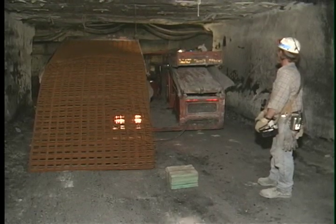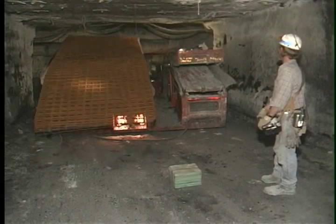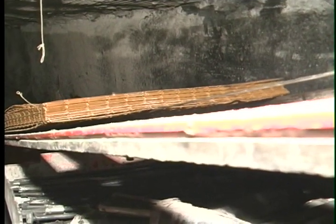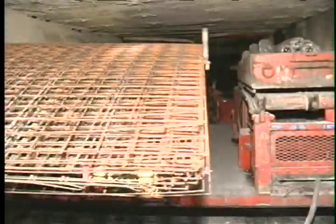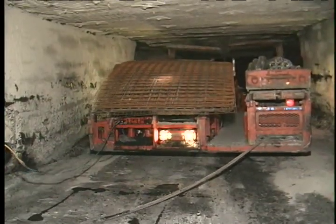Some mines have found roof screen to be so essential to the mine operation that a material handling system was developed to streamline the process. This system has been designed to assist bolting machine operators and practically eliminate the hand-loading of roof screen, since an entire bundle of screen is pulled onto a special tray by a remote control winch. This tray can also be adjusted so the roof screen does not get damaged while tramming, especially while turning corners.